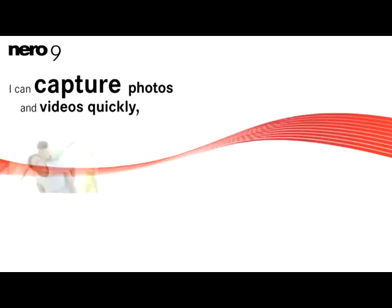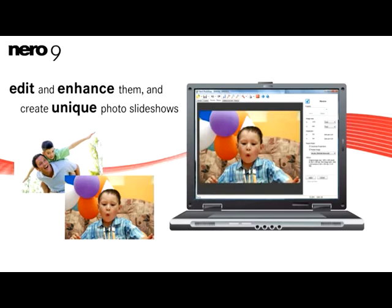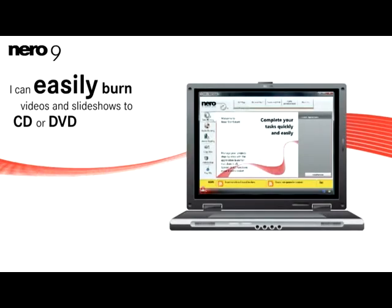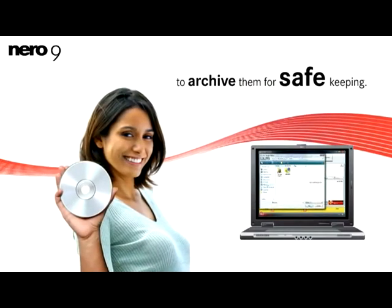I can capture photos and videos quickly, edit and enhance them, and create unique photo slideshows to share with friends and family. With Nero 9, I can easily burn videos and slideshows to CD or DVD to archive them for safekeeping.